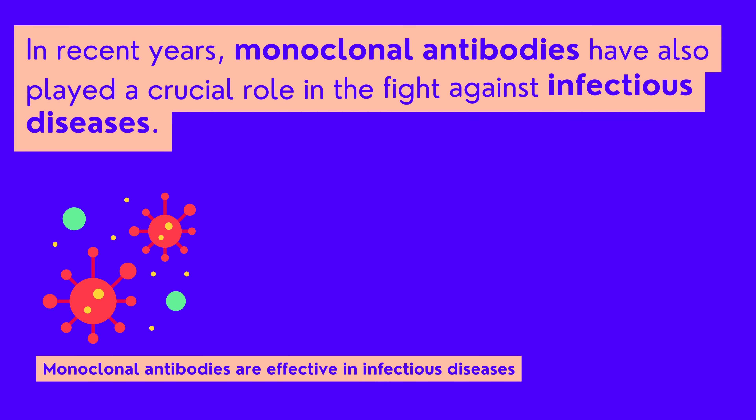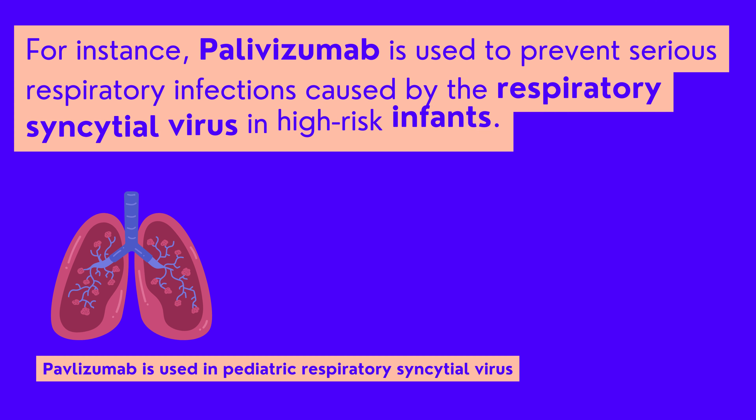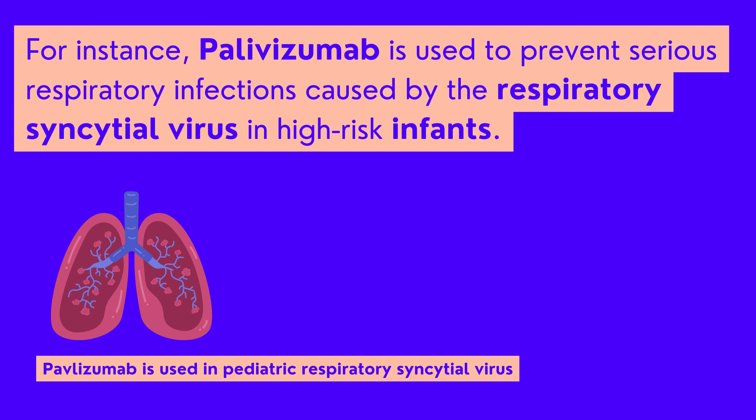In recent years, monoclonal antibodies have also played a crucial role in the fight against infectious diseases. For instance, palivizumab is used to prevent serious respiratory infections caused by the respiratory syncytial virus in high-risk infants.